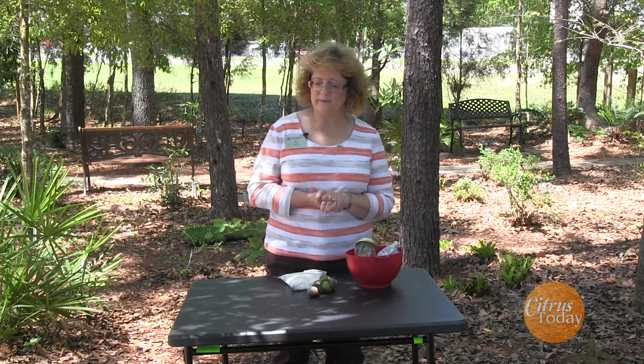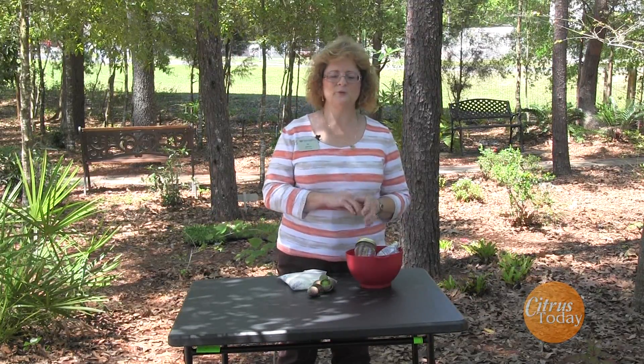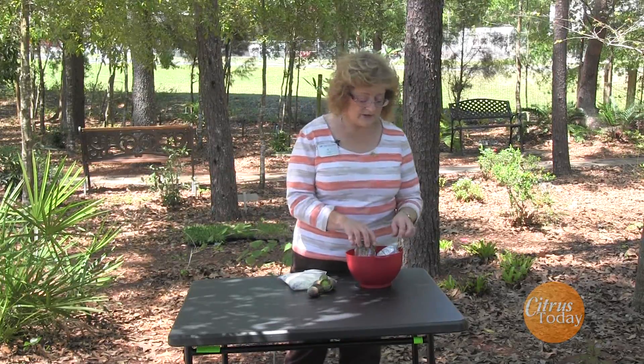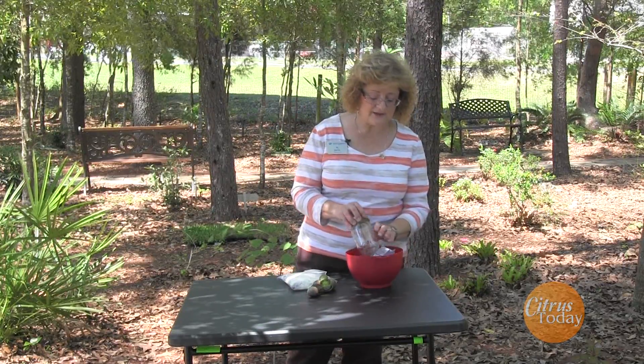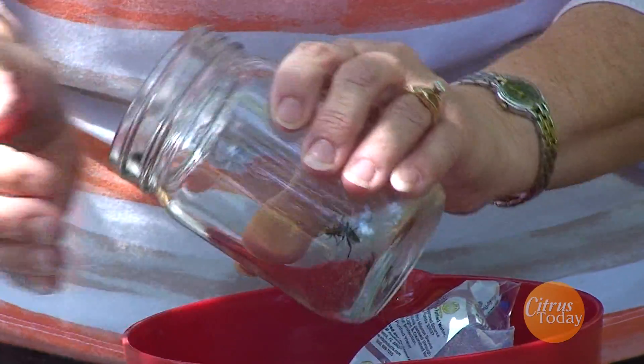The third problem we are seeing a lot in the garden is actually the start of the problem. Most gardeners don't even identify this problem until much later in the season — middle of the summer, end of the summer — when this little critter gets quite large. I'm going to take it out of my holding chamber here.